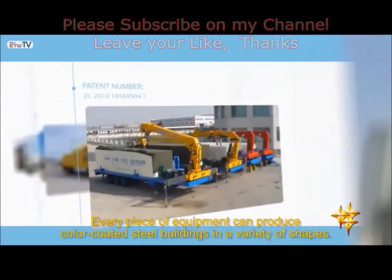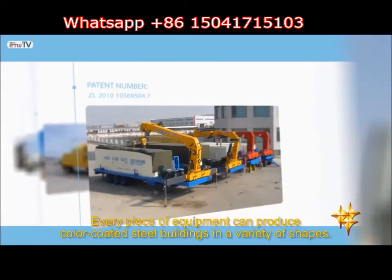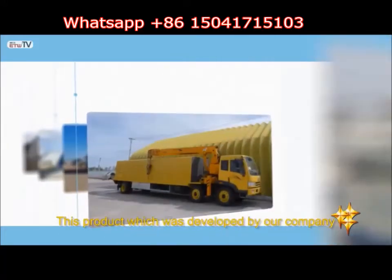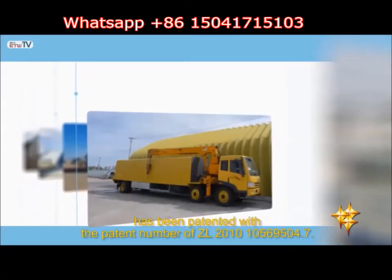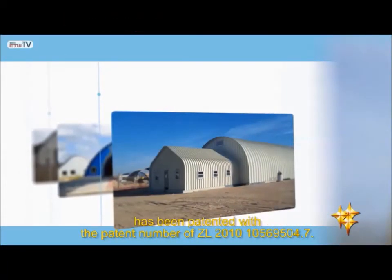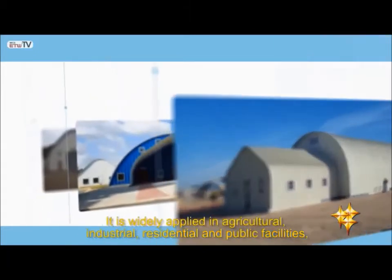Every piece of equipment can produce color coded steel buildings in a variety of shapes. This product was developed by our company and has been patented with the patent number ZL 2010-105-695-04.7.